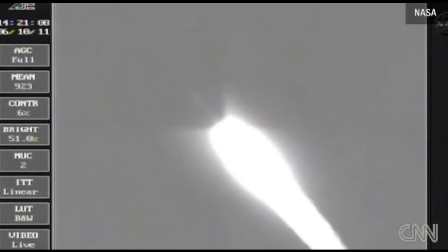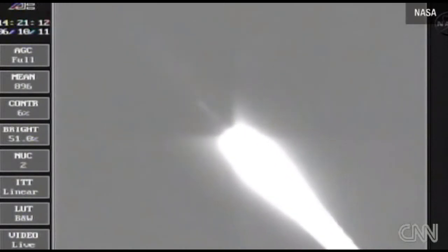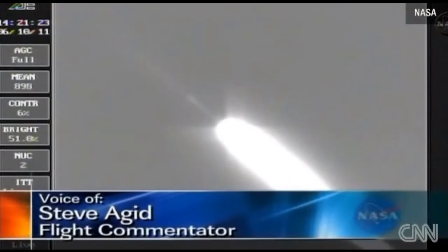Coming up on the one-minute mark as we're standing by for solid burnout. Chamber pressure beginning to drop in the solids. We have burnout. We'll be holding on to those solids for about another 30 seconds to assure we have a safe water impact point.